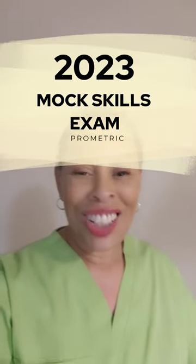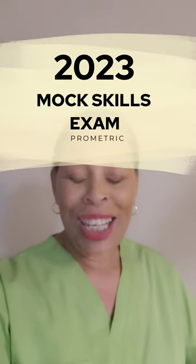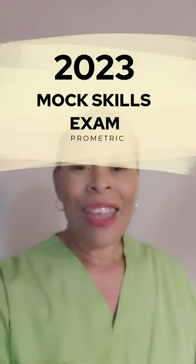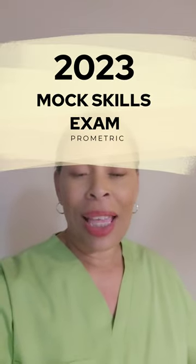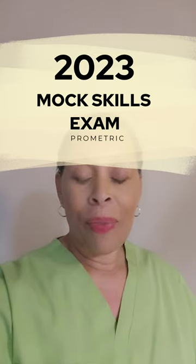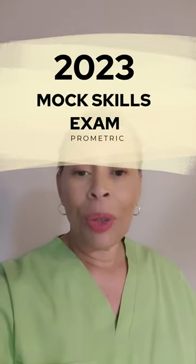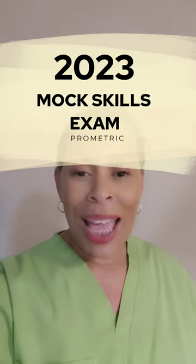Hey y'all, Nurse Jar here. Welcome to my YouTube channel for nurse aid training for both students and candidates alike. If you haven't subscribed, please kick that subscribe button, hit the like button on this video and all of my other videos. And if you'd like to be notified whenever I upload new content or go live, you can always ring that notification bell.